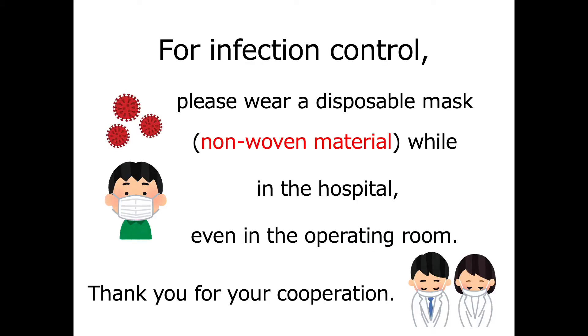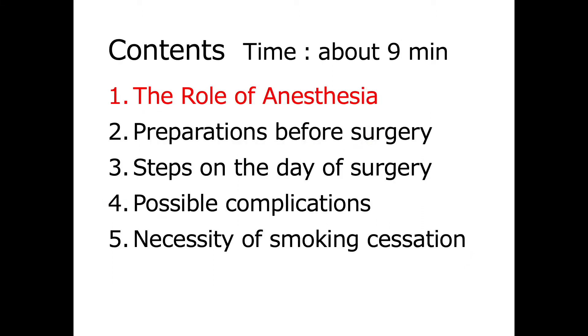For infection control, please wear a disposable mask made of non-mobile material while in the hospital, including the operating room. This video is about nine minutes long and will address the topics listed here.